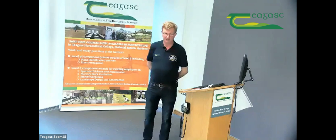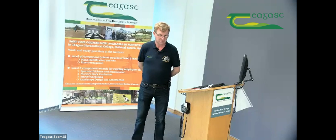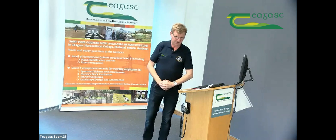Good afternoon, everybody. My name is John Mulhern. I'm the principal of the Teagasc College of Amenity Horticulture, and we're located here in the beautiful setting that is the National Botanic Gardens.